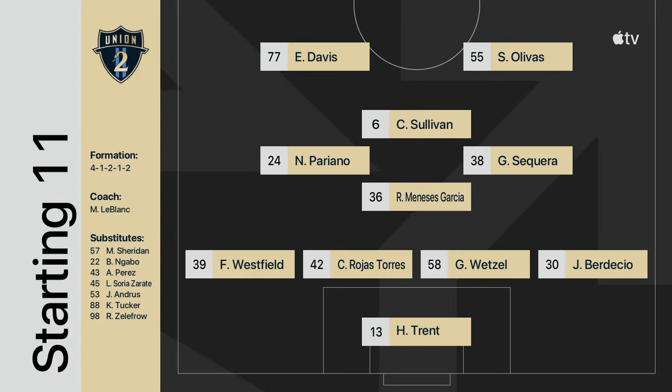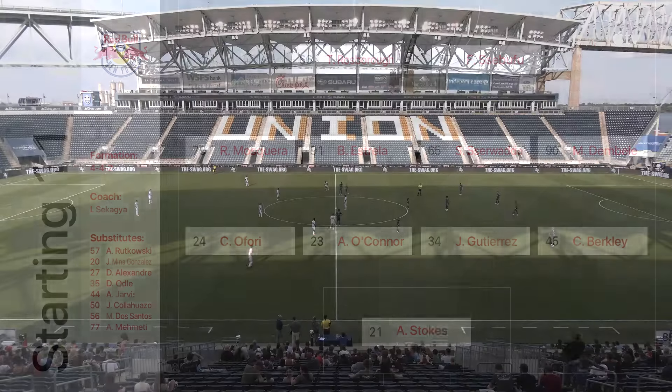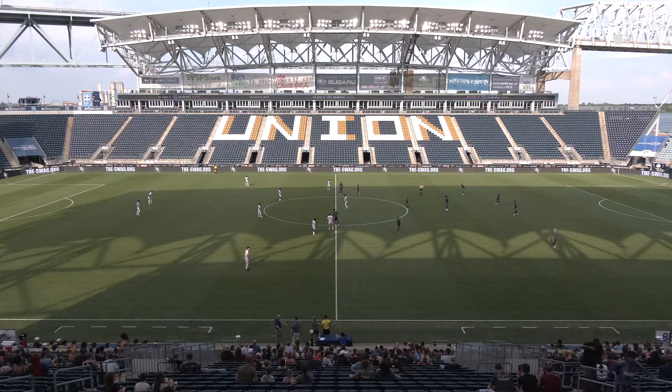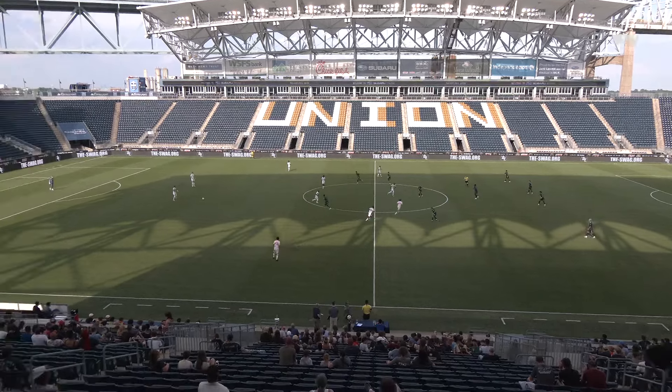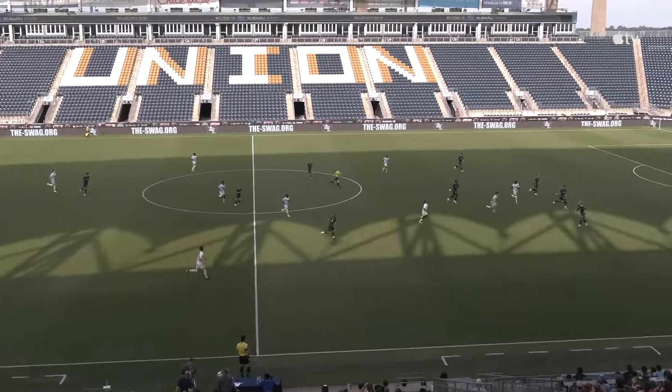Let's take a look at Marlon LeBlanc's starting lineup. It is Holden Trent who gets the start in net, coming off of a historic performance — eight saves, which is the fifth most saves in a match in club history. New York claimed a 4-2 shootout win earlier this season.